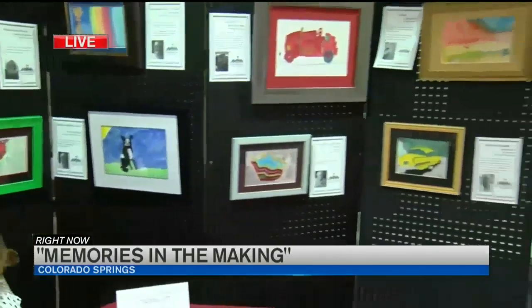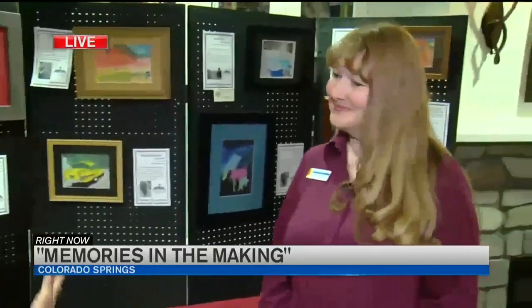I'm joined by Jean Bautista, who helped organize this traveling art show. Jean, how important is it for folks living with dementia and Alzheimer's to paint and to just be involved in participating in artwork and that sort of thing?